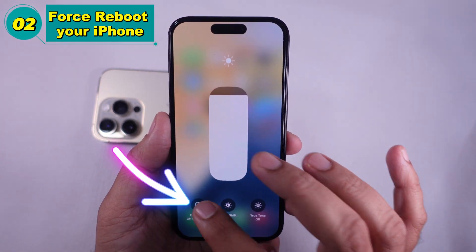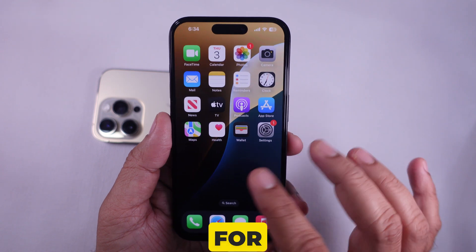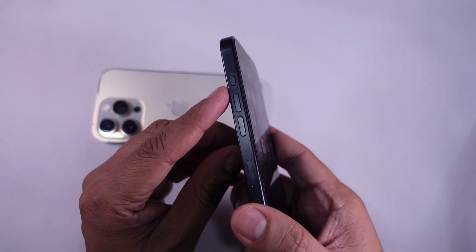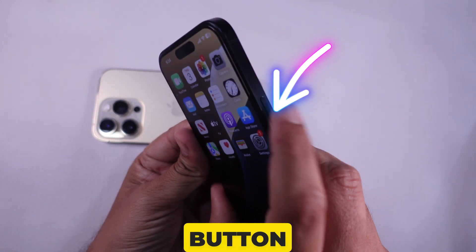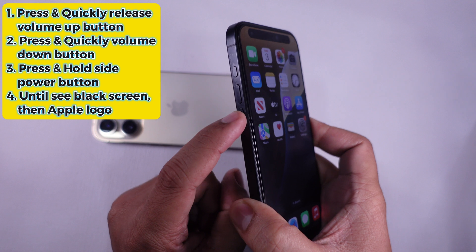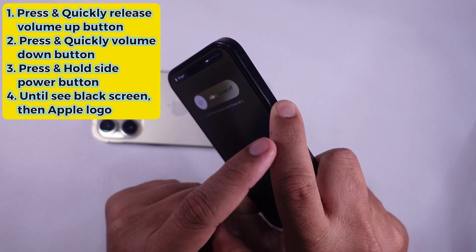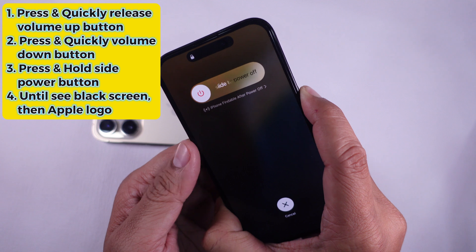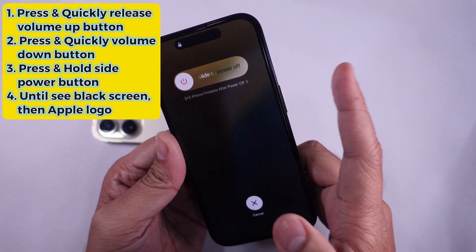Solution 2 is to force reboot your iPhone. For this, you have to use three buttons in sequence: Volume Up, then Volume Down, and finally the Side button. Press and quickly release the Volume Up button, press and quickly release the Volume Down button, then press and hold the Side button. When the Apple logo appears, release the Side button.